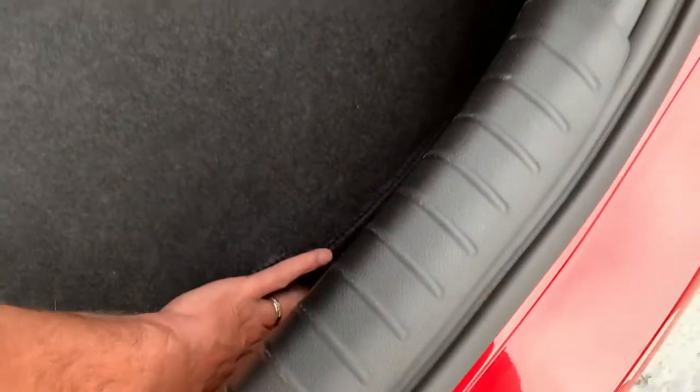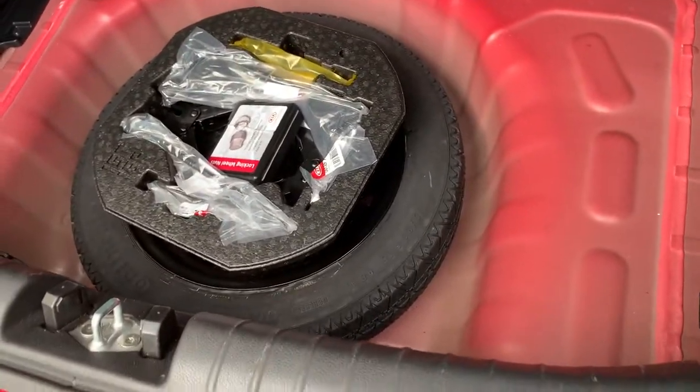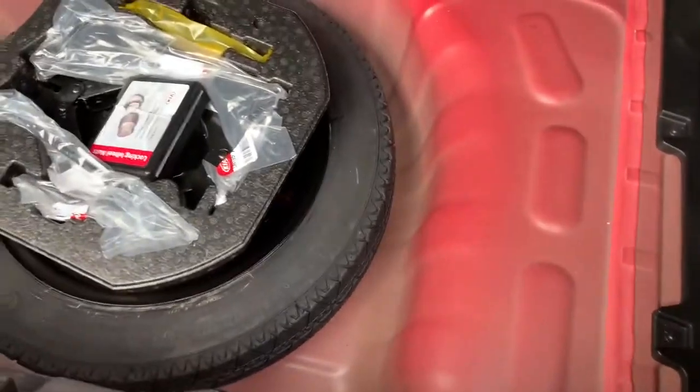Optional accessory boot mat. There's another mat underneath. Spare wheel. Again, worn out keys, jack, etc. The spare wheel is a space saver.